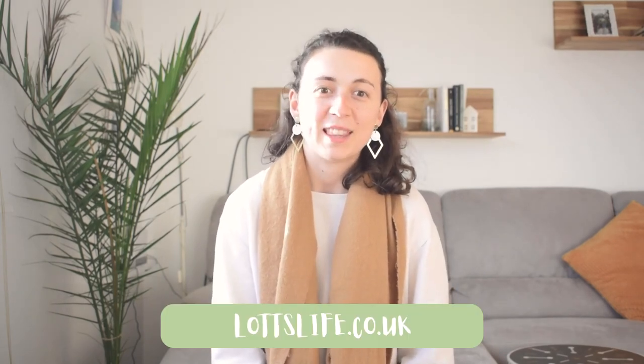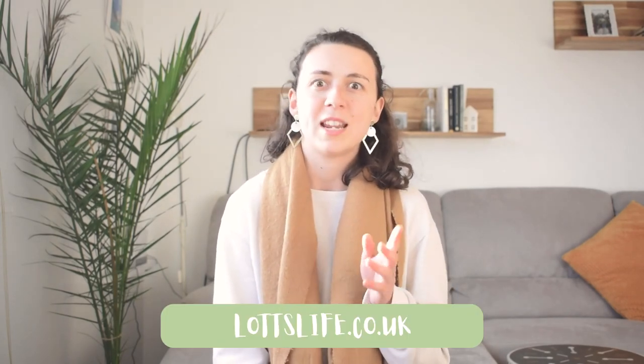Thank you so much to Magda for letting me in early to shop and film the whole experience — I had a really wonderful time. I hope you enjoyed watching this video and found it helpful. Please give it a like if you did, comment below, and feel free to check out my blog at lotslife.co.uk — there will be another blog post going up with an interview I did with Magda. Thank you for joining us today, I hope you enjoyed coming along for my shop, and hopefully see you soon. Bye!